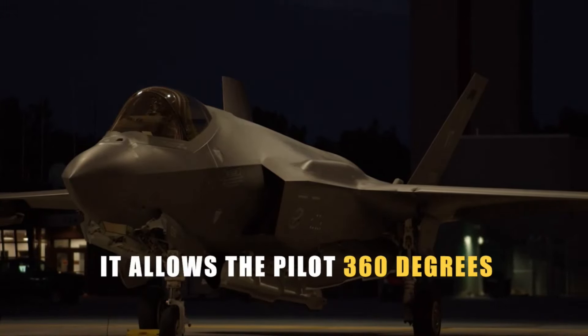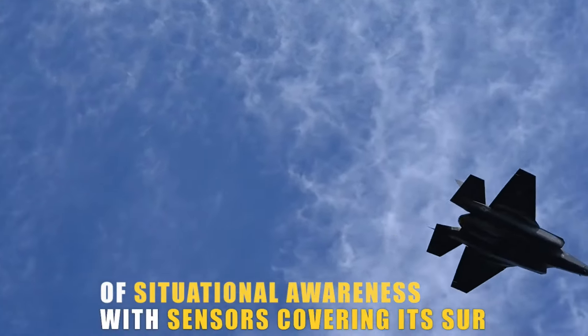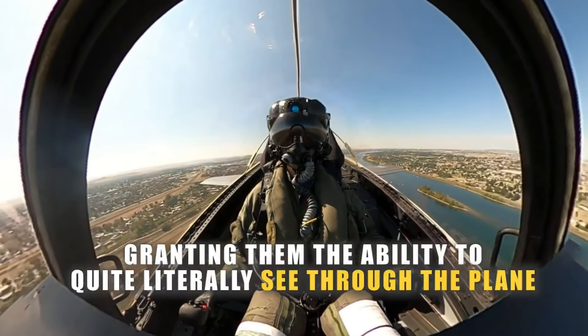It allows the pilot 360 degrees of situational awareness with sensors covering its surface, granting them the ability to quite literally see through the plane.